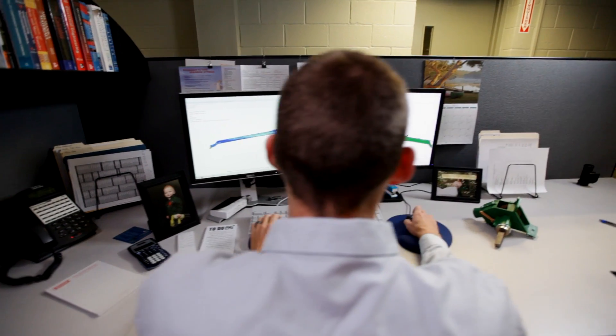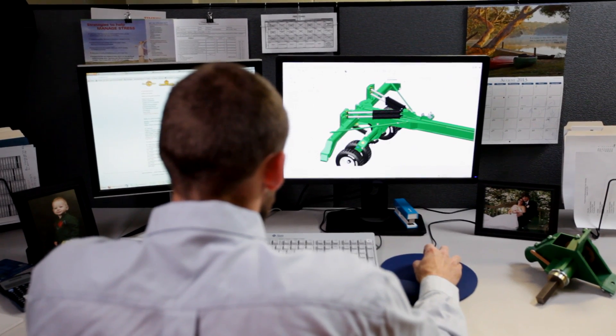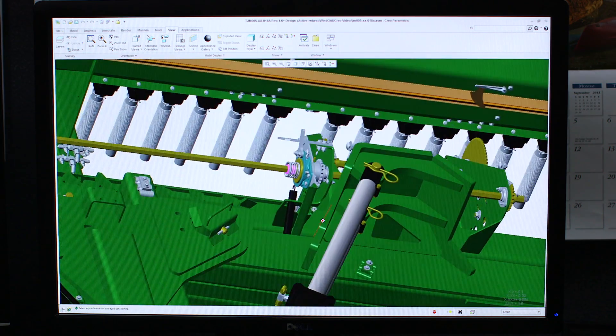We are designing products nowadays that we wouldn't have dreamed of designing before PTC Creo. It's not a matter of how much quicker it would have been — it just probably wouldn't have been designed at all. There are thousands of parts that go into the 3S5000, and PTC Creo and PTC Windchill specifically allow us to keep track of where each of them is and how many we're going to need on a single piece of equipment.